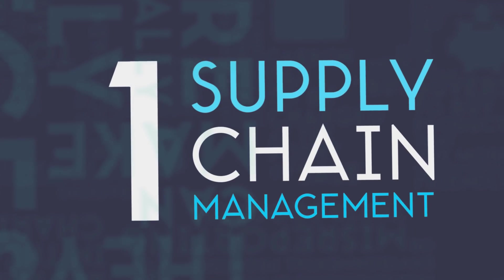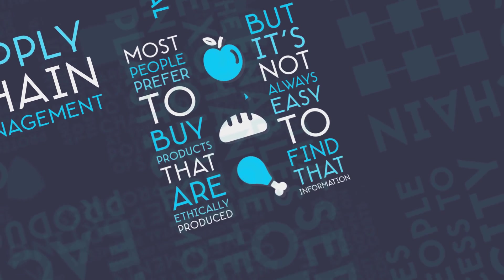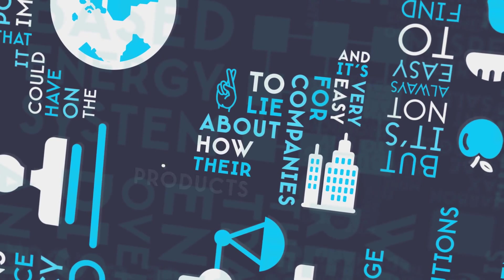Number 1: Supply Chain Management. Most people prefer to buy products that are ethically produced, but it's not always easy to find that information. Products go through many hands before they reach the store shelves,